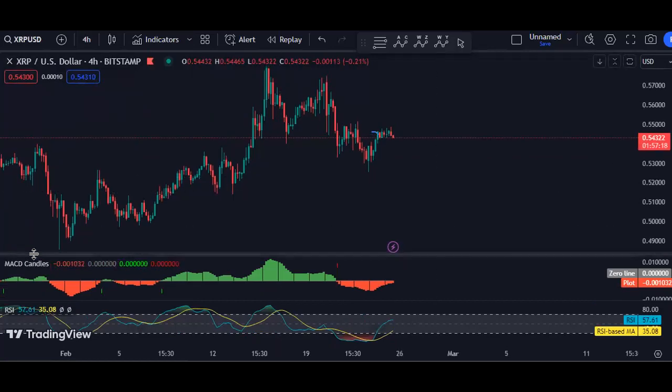Based on the 4-hour chart, if the price could retest the previous low followed by divergence, then any reversal for a buy from there I will take it. At this point, if anyone wants to look for a buy — that means we don't necessarily need to wait for the price to retest the previous low — but if the price retests this low followed by divergence, any reversal can give us a good trade setup.